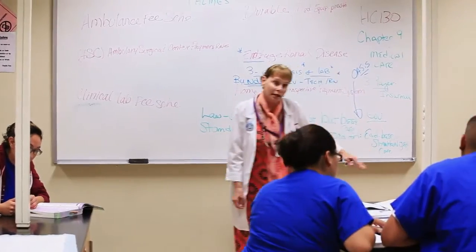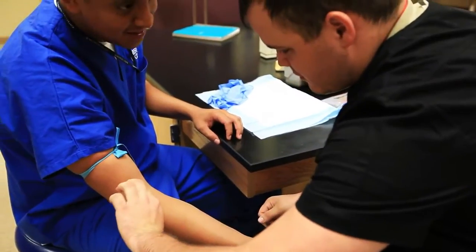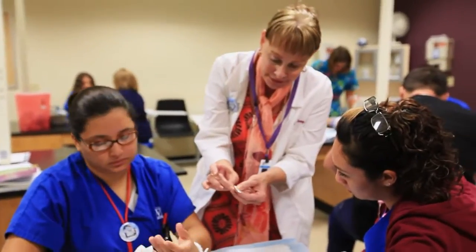They'll start off with kind of the basics. They'll do medical terminology, patient relations, perhaps a computer applications class, and as they continue on they'll start taking more clinicals. So they'll get phlebotomy, pharmacology, and get more hands-on experience.